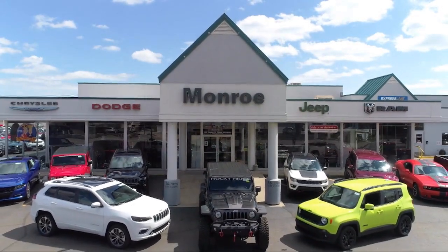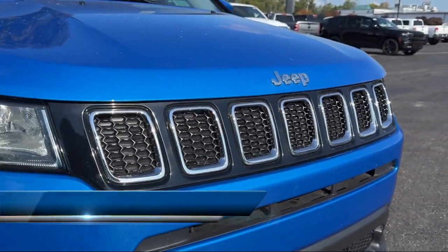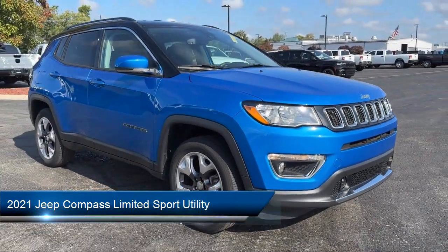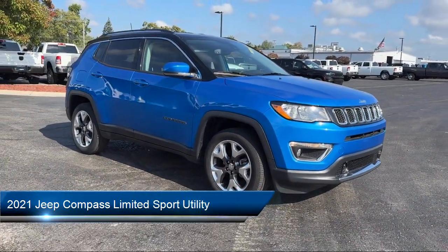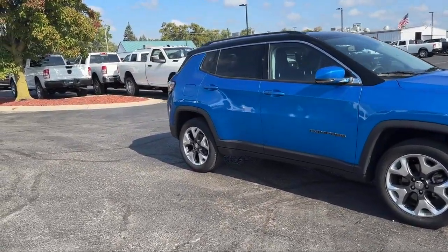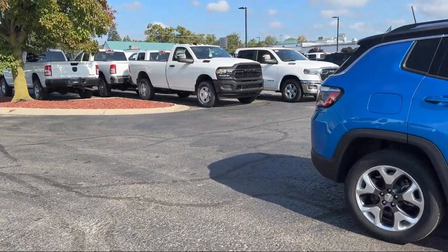Welcome to Monroe Dodge Chrysler Jeep Ram Superstore. Here's a look at one of our great vehicles for sale. It comes equipped with clean Carfax, Apple CarPlay and Android Auto, leather interior, four-wheel drive, rain-sensitive windshield wipers, park view rear backup camera, and alloy wheels.